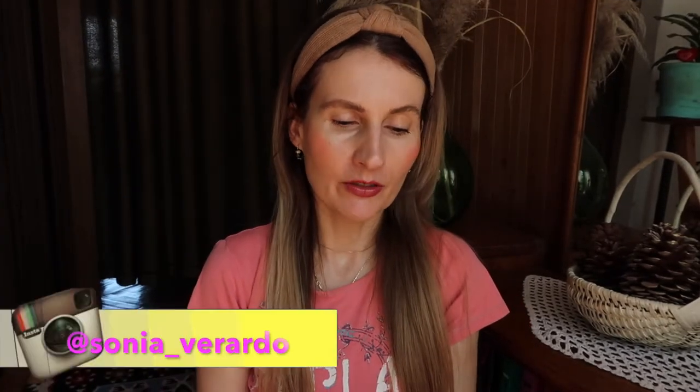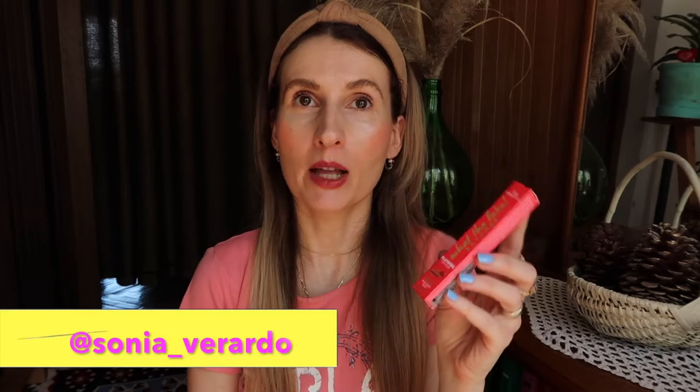Hi guys, welcome to my channel. In today's video I'm going to do a review of Essence lip plumper. It's called 'What the Fake Extreme' and I recently got it at my local Drogeriemarkt drugstore. It was super cheap — less than five euros — so the price was very convenient.